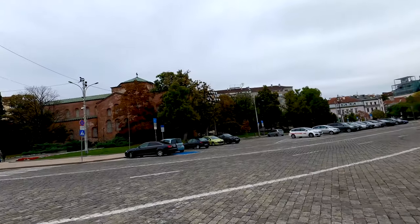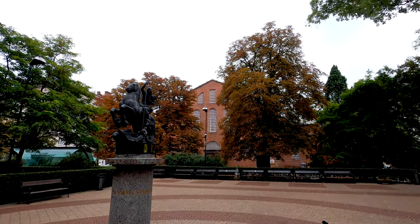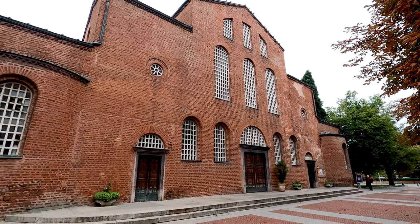Let's go on our way now to the Saint Sophia Church — it's over there. Have you ever wondered where the name of Bulgaria's capital came from? It actually comes from this beautiful church — the Saint Sophia Church. Let's take a look inside.